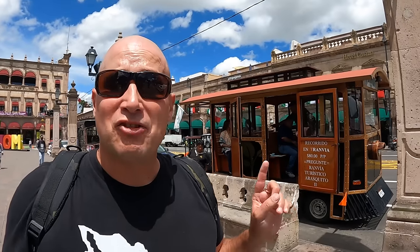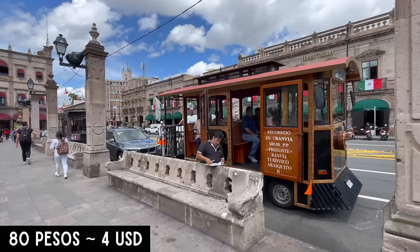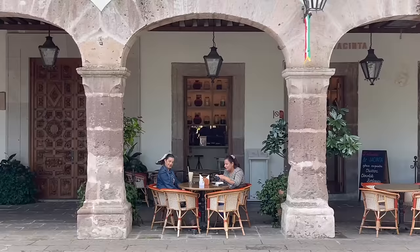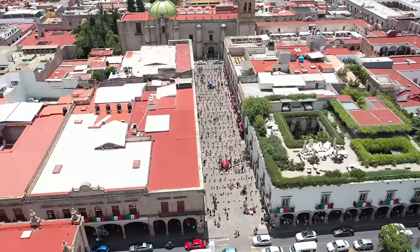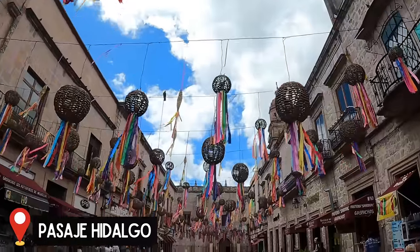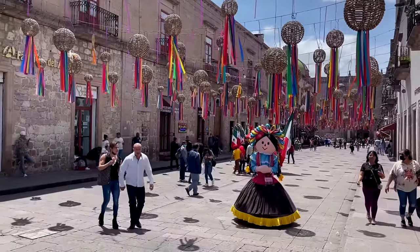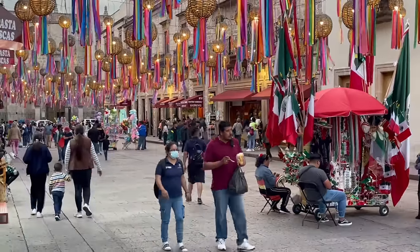Along the Zocalo you can find trolleys. The price is 80 pesos and it takes about one hour, taking you around the city to all the highlights. Surrounding the cathedral and Zocalo are so many wonderful restaurants and cafes, as well as this beautiful pedestrian space known as Pasaje Hidalgo. It's a wonderful place to come down, take some photos, grab some snacks, or listen to some local musicians. Make sure to come down here at night because it is lit up and just gorgeous.